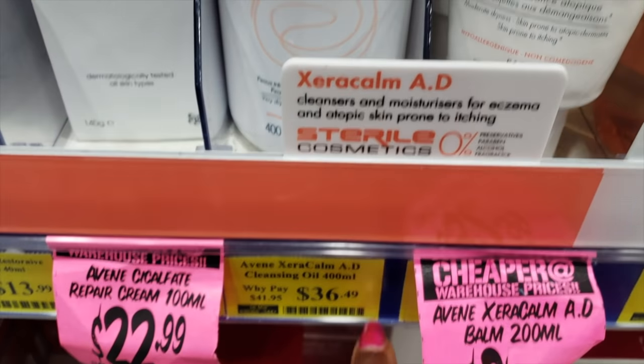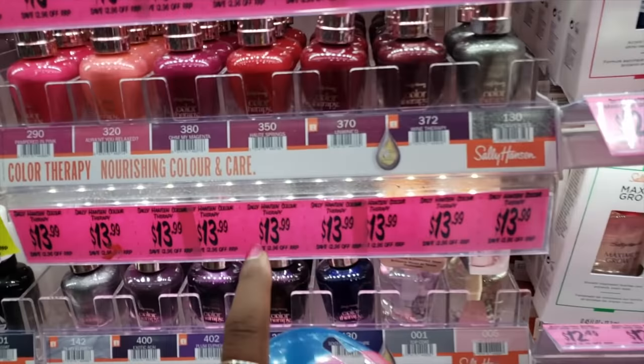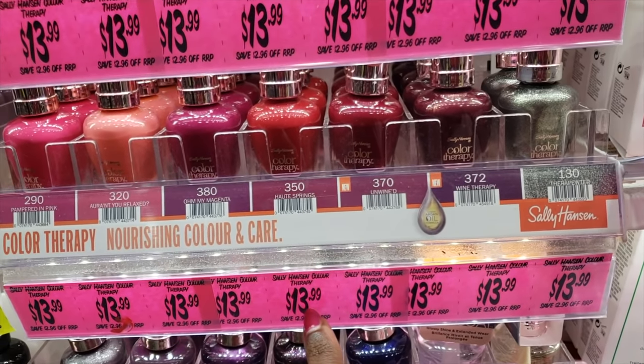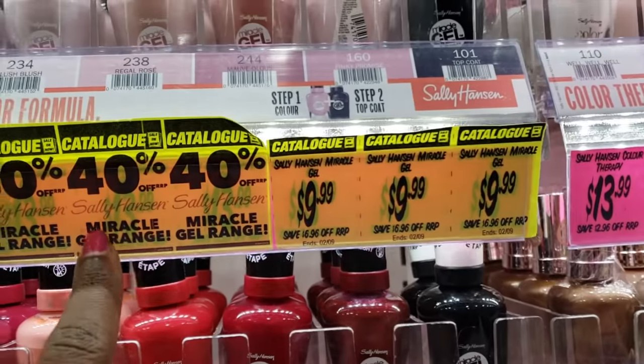Sally Hansen nail polishes — why are these so expensive? $13. So that comes to like $12, or $9? That seems a little pricey. Oh, but it's 40% off some of them. Interesting.